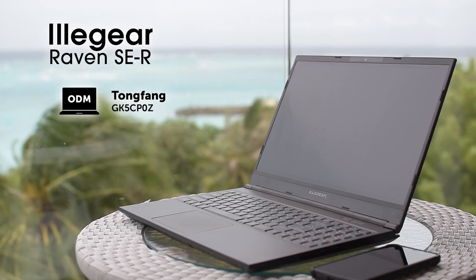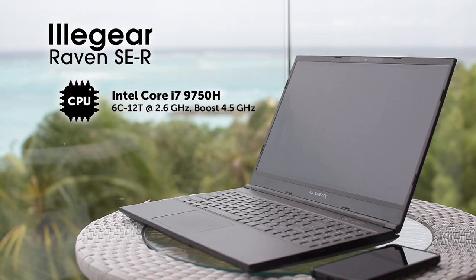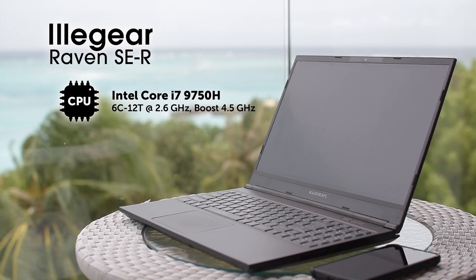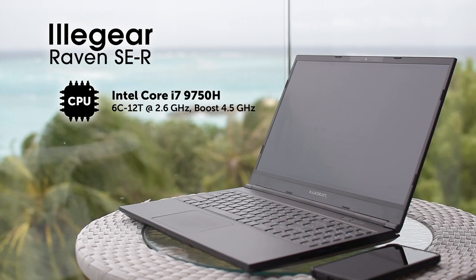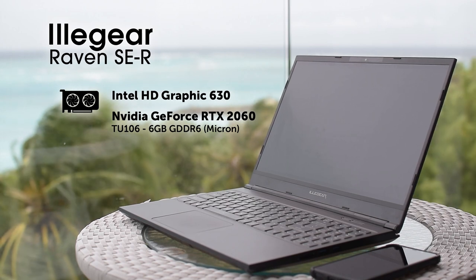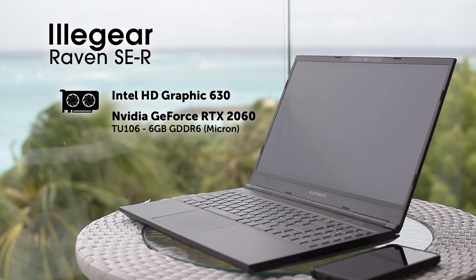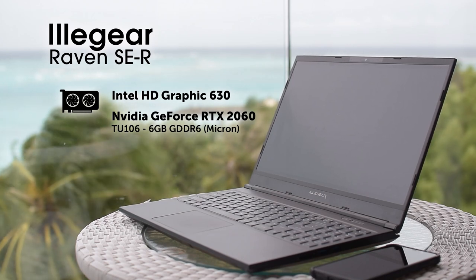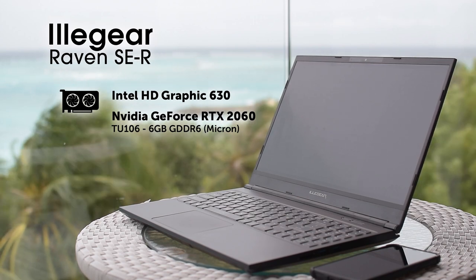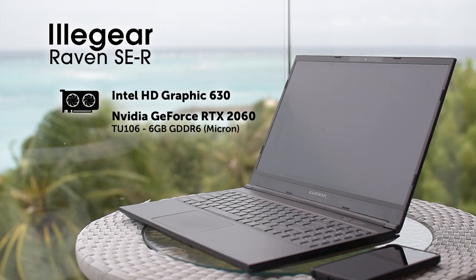At the heart of the Illigear Raven SE-R is an Intel Core i7-9750H, a high-performance 6-core 12-thread mobile processor with a base frequency of 2.6 GHz and a boost of 4.5 GHz. This comes with Intel HD Graphics 630, but we're more interested in the dedicated GPU: an NVIDIA GeForce RTX 2060 TU106 with 6GB of GDDR6 Micron RAM, which means it is no slouch.